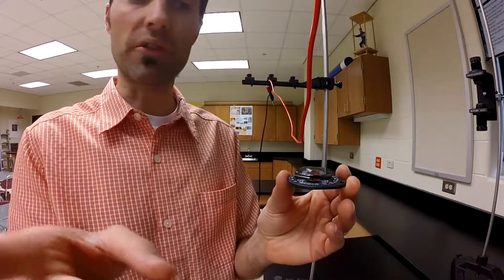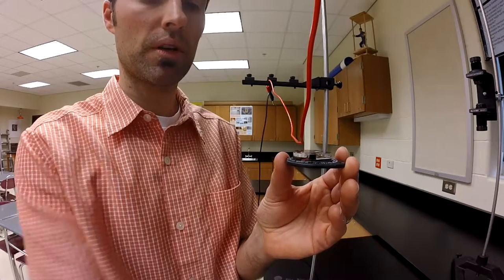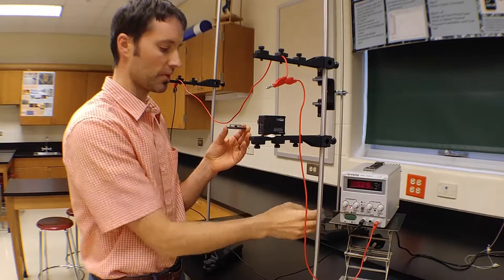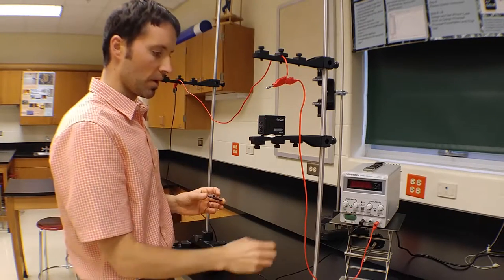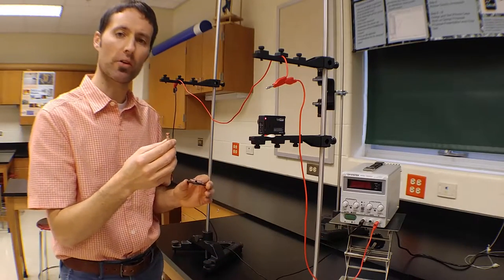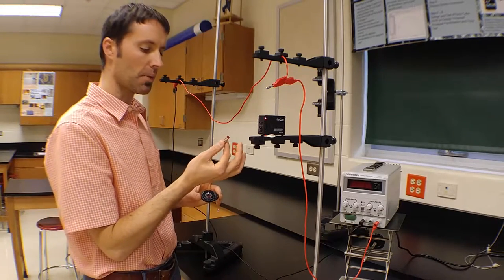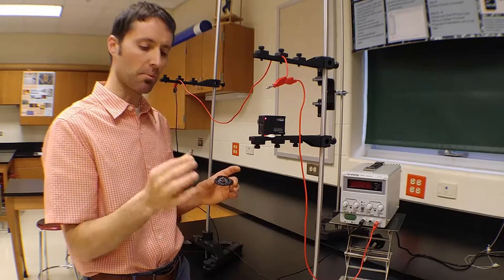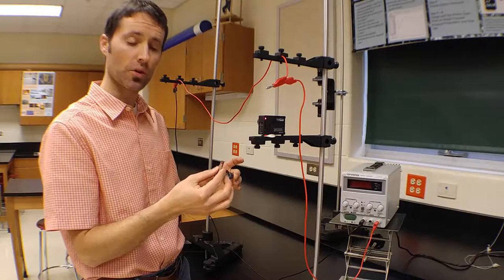Our compass points north. And if I turn this on and bring it close to our wire with current in it, now the compass points in this direction — it changes the direction of the net magnetic field. We also found out that permanent magnets have their own magnetic field. A bunch of rare earth magnets stacked together act like one bar magnet, and I've colored one side red to show the north magnetic pole.